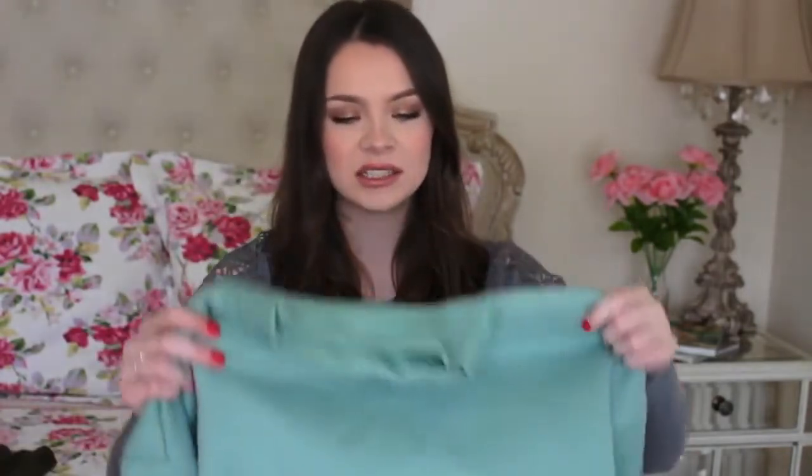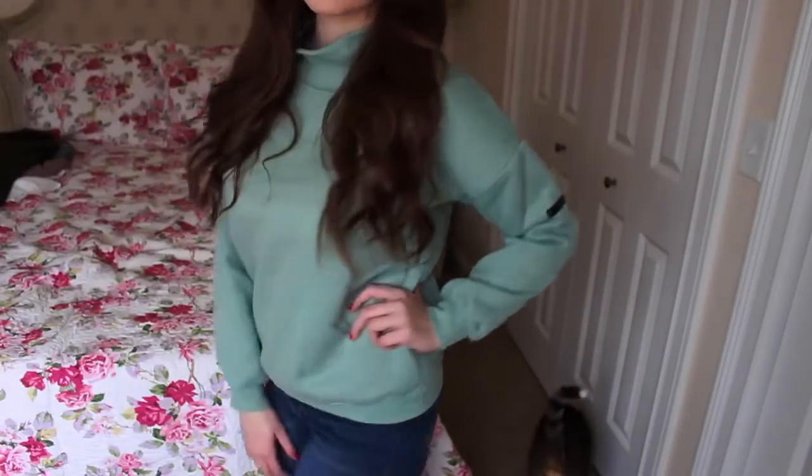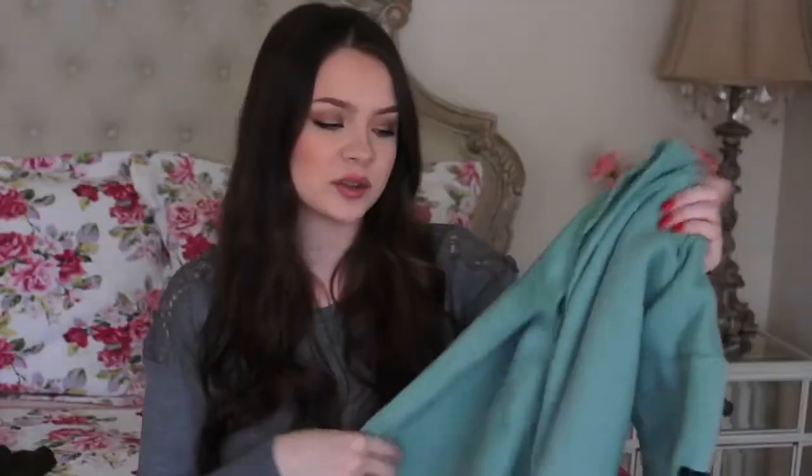Next, I got this one, which I'm also extremely excited for. It's kind of like a turtleneck sweatshirt, and I'm obsessed with the color because it's like a seafoam green. It's just a plain sweatshirt with a little detail on the sleeve, extremely comfortable. I'm going to Milwaukee this weekend and I think I'm going to bring this for the cold weather.